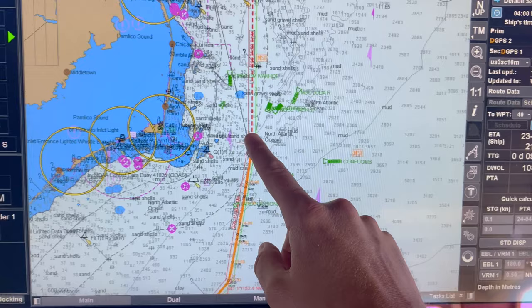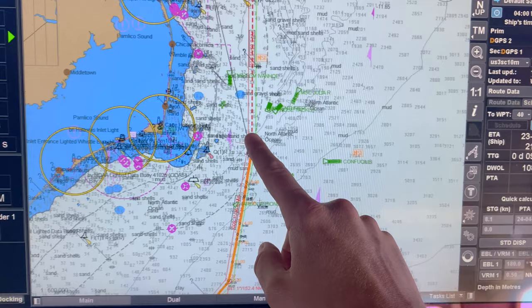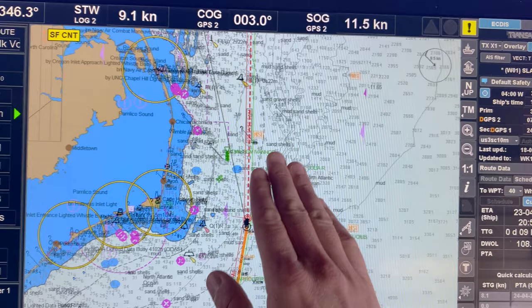When we get up a little bit further here, Hatteras will start to block the effects of the Gulf Stream. We'll adjust our heading so that our course over the ground continues to be due north, without having to turn as far to port.